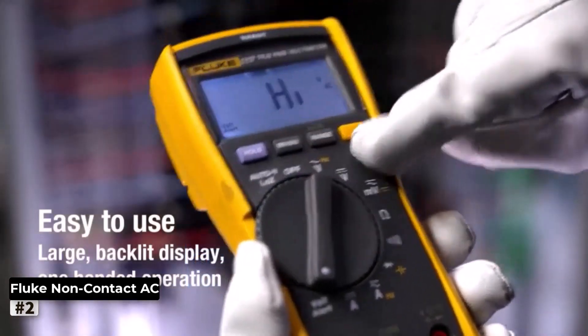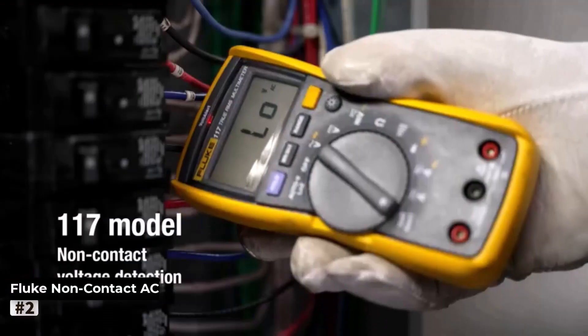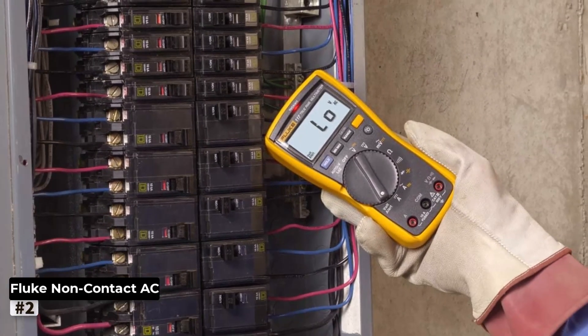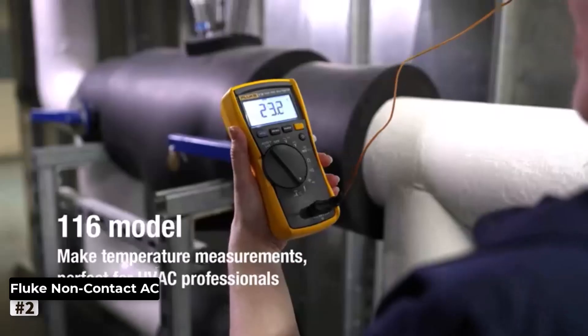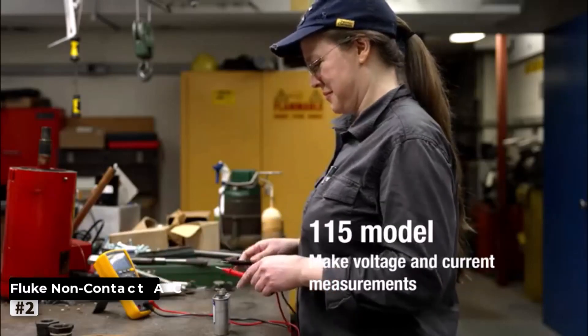The device measures resistance, continuity, frequency, and capacitance, and even offers min/max average recording for in-depth analysis. With its rugged construction and compact design, the Fluke 117 is built to withstand tough job site conditions, making it a reliable tool for professionals on the go. The clear display and easy-to-use interface ensure hassle-free operation, allowing you to focus on your work without any distractions.